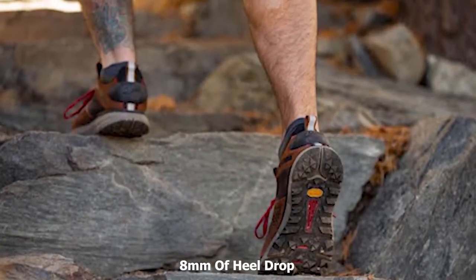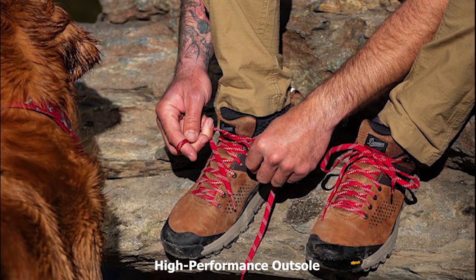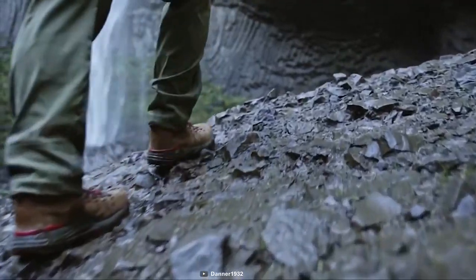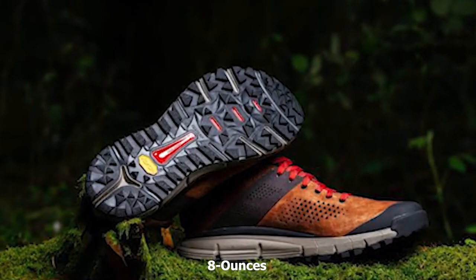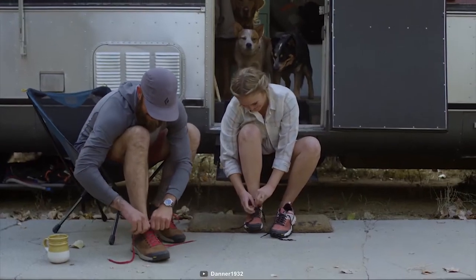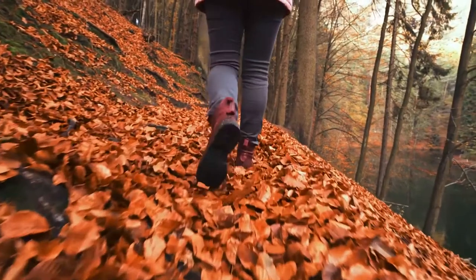It comes with an 8mm heel drop and a wider forefoot for greater stability — a small change that can provide great results. It uses a high-performance outsole with deep multi-directional lugs for confidence-inspiring grip in a wide variety of terrain. Couple this with Vibram's legendary Megagrip rubber compound for enhanced traction in every step, whether wet or dry. This shoe weighs at only 8 ounces, providing a lightweight feel and enhanced comfort. If you are looking for rugged shoes that let you conquer any rough trail with confidence, then the Danner Trail 2650 is the right choice for you.